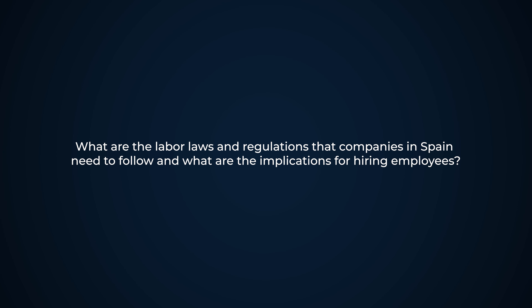What are the labor laws and regulations that companies in Spain need to follow, and what are the implications for hiring employees? There are different laws and regulations depending on the structure of the entity and the activity to be carried out, but normally when a company is incorporated the first step would be to get a CCC number, which is basically an employer's code with the social security. The company is then registered with social security, and the employee is provided with a contract following the regulation of the applicable collective bargaining agreement, which sets out requirements such as salaries and holidays.